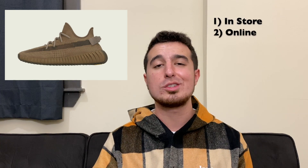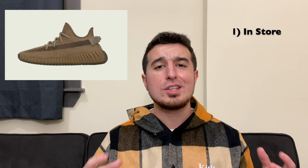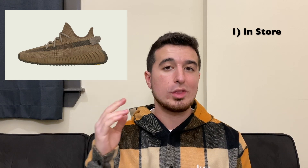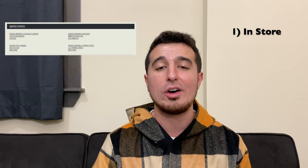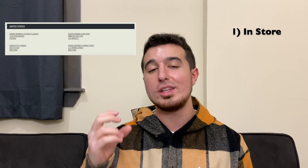In this video I'm going to tell you how to buy the Yeezy Earth on release day and how to prepare this upcoming week. We're going to cover two categories: in-store and online. Starting with in-store, first off you'd think to start with Adidas stores — and I agree. However, on adidas.com/yeezy there is a store locator page, and on that page it is only just four Adidas stores: two in New York, one in Chicago, and one in LA.